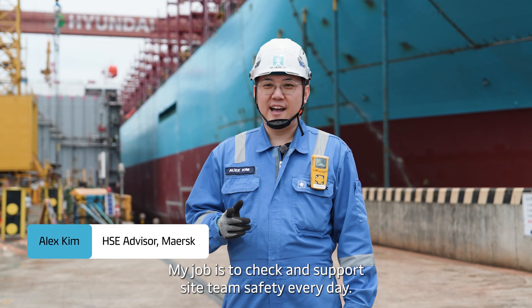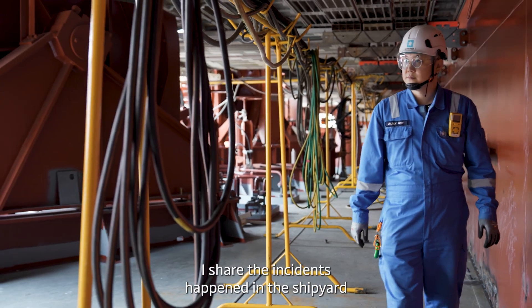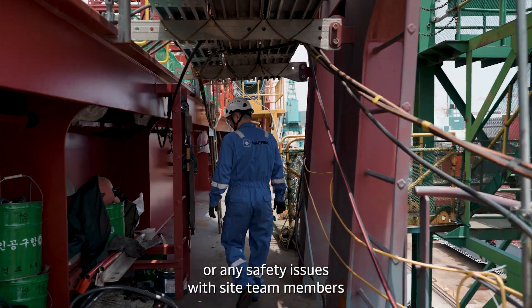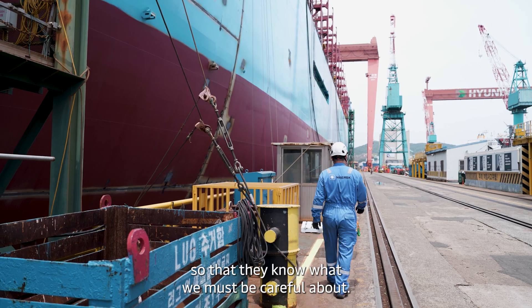My job is to check and support the Site Team's safety every day. I share any incidents that happen in the shipyard or any safety issues with Site Team members, so that they know what we must be careful about.